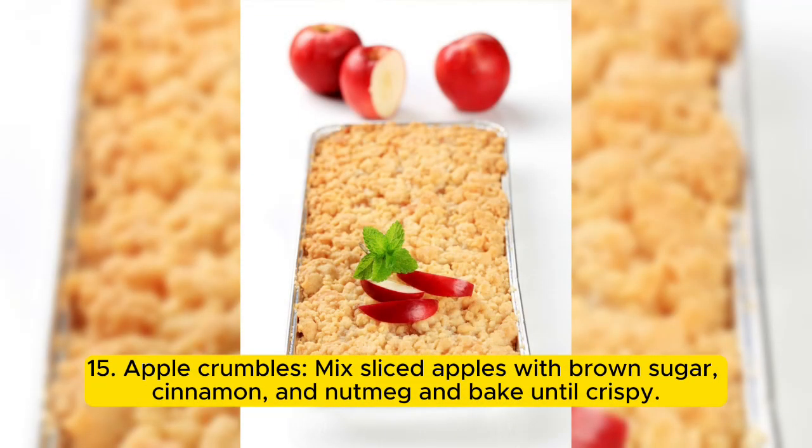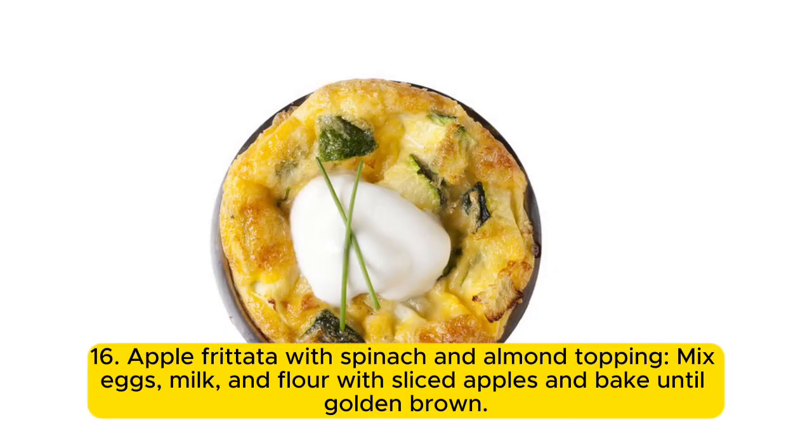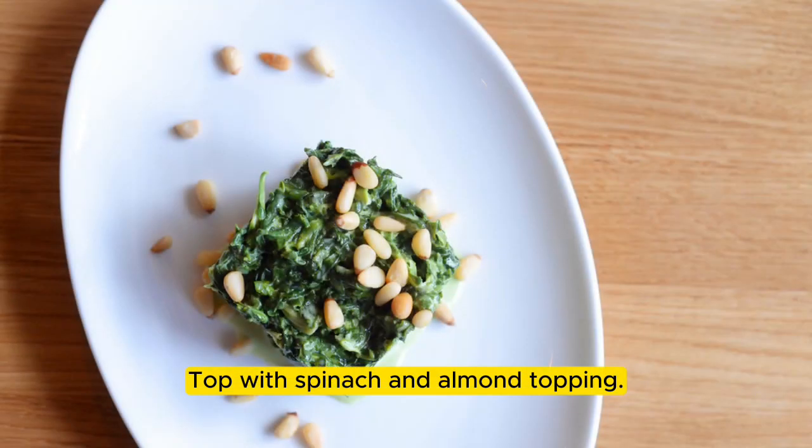15. Apple crumbles: mix sliced apples with brown sugar, cinnamon, and nutmeg, and bake until crispy. Use as a topping for oatmeal or yogurt. 16. Apple frittata with spinach and almond topping: mix eggs, milk, and flour with sliced apples and bake until golden brown, then top with spinach and almond topping.